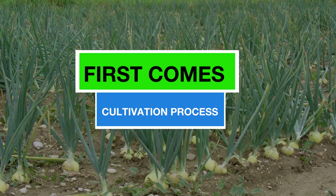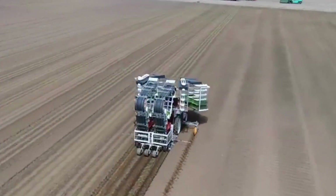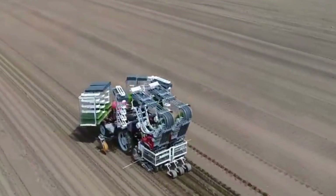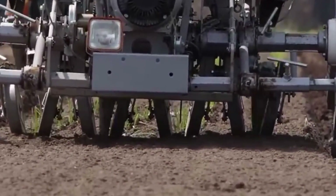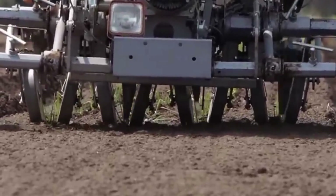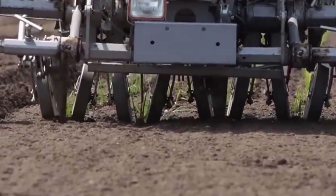First comes the cultivation process. In the initial phase of land preparation, cutting-edge tractors equipped with plows perform the task of breaking the soil. At the same time, harrows refine the seedbed by leveling the surface, eliminating weeds, and improving the soil structure to facilitate optimal root development.